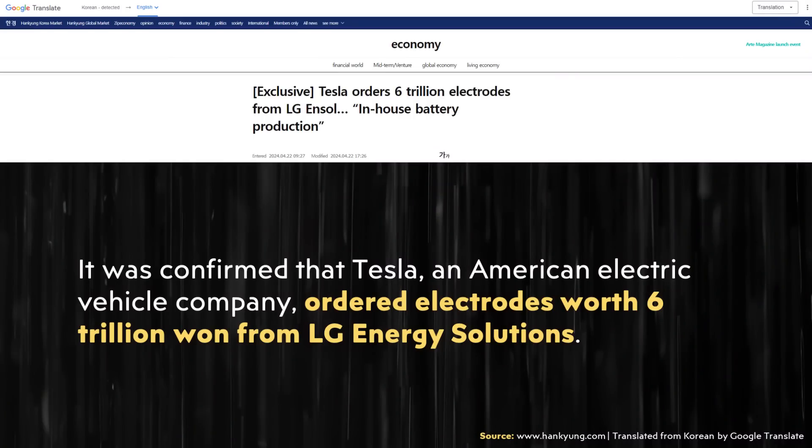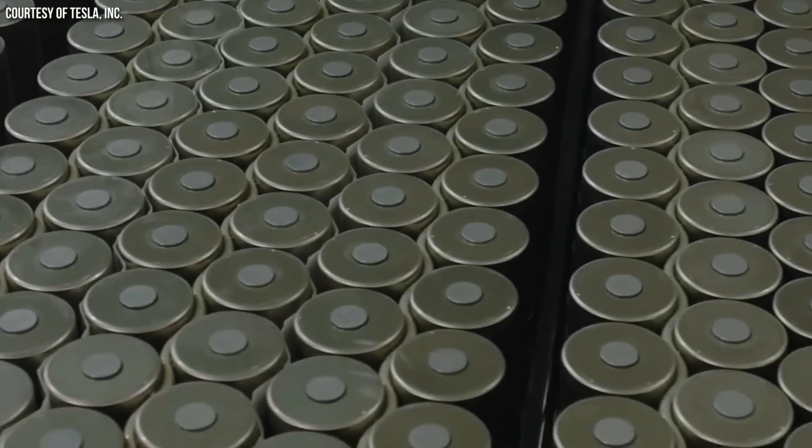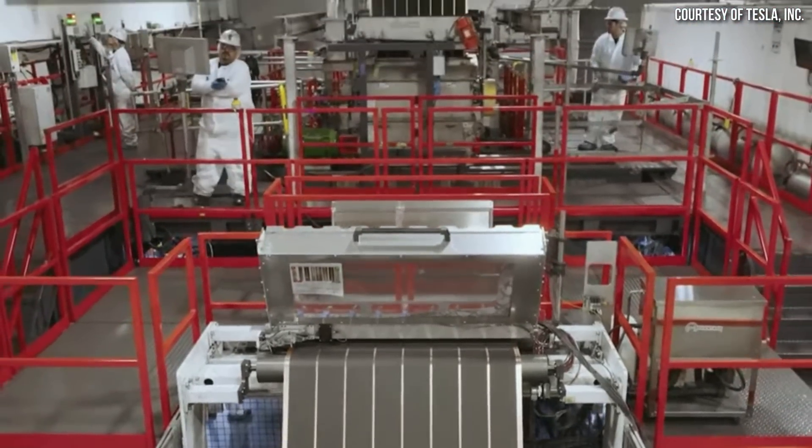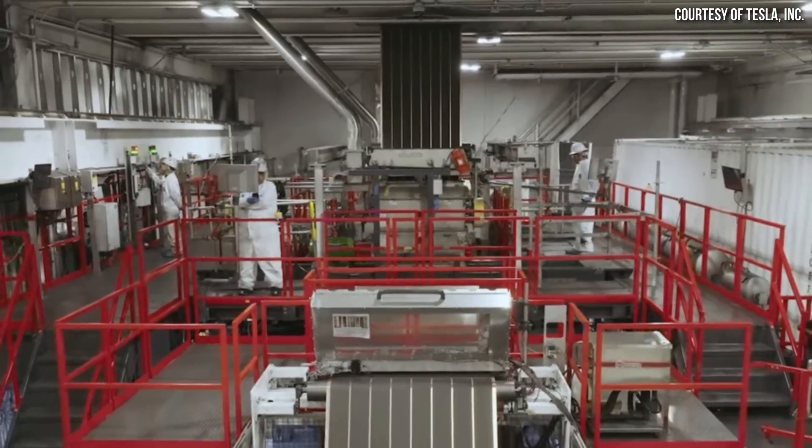Tesla has reportedly signed a big deal to purchase a large amount of electrodes from LG, according to the Korea Economic Daily. This article, translated from Korean, states that Tesla ordered electrodes worth six trillion won from LG Energy Solutions. It appears that Tesla is not just buying cathode powders, but is actually purchasing finished electrodes. This makes sense given past reports that Tesla has struggled to manufacture cathodes with their dry electrode manufacturing process.